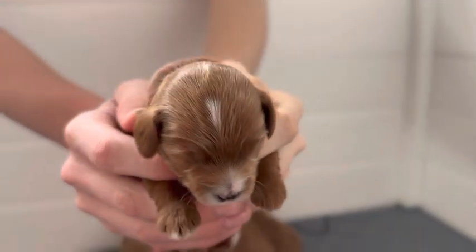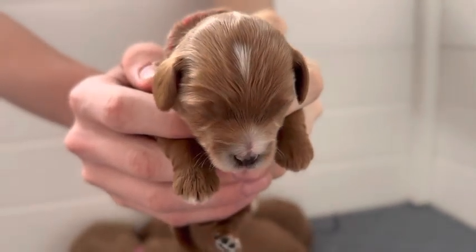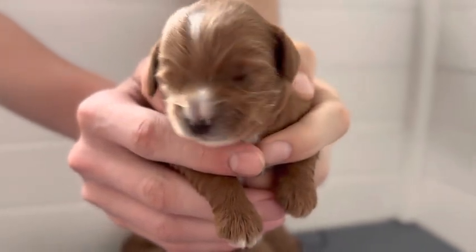And there's Red Boy. His eyes are not quite open yet — probably in the next couple of days. Nice little yawn there.